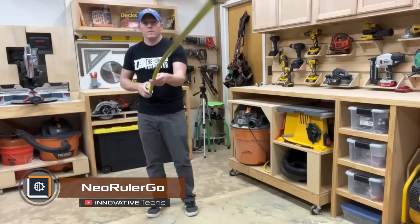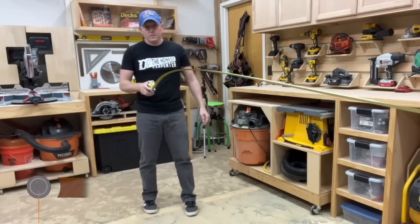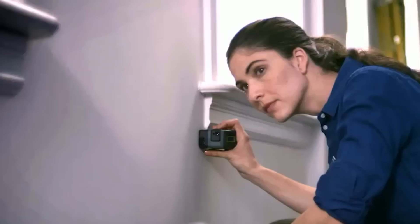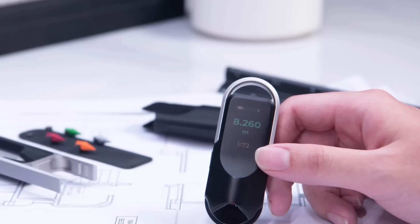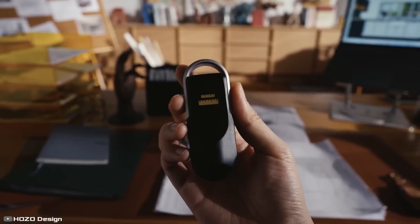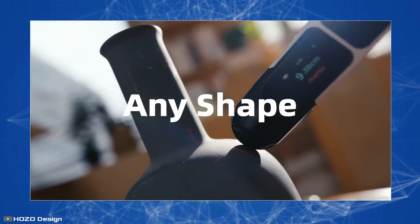Measuring distances with a tape measure is never easy because you have to stretch, hold, and rewind it. Laser range finders, which are supposed to make this easier, are only good for straight lines without obstacles. The latest invention — the Neo Ruler Go keychain — outshines them all. It's no bigger than a lighter, with a laser point for easy marking and a rotating wheel connected to a sensor.